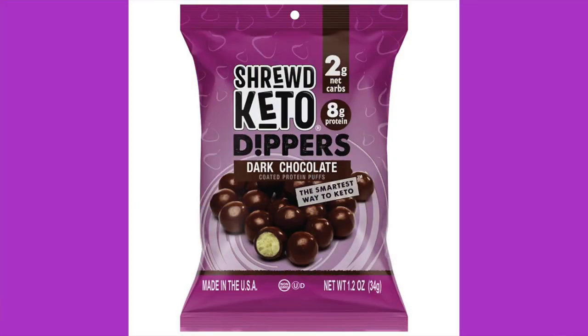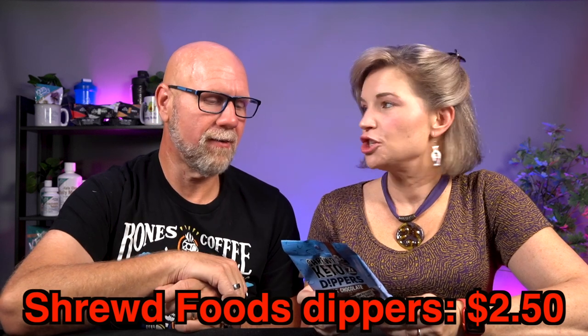Shrewd Food Keto Dippers — milk chocolate coated protein puffs, the smartest way to keto. Anthony and I had these a couple months ago in a keto box and didn't save any — they are so good. Ingredients: no sugar added milk chocolate with cocoa butter, erythritol, unsweetened chocolate, whole milk powder, inulin, non-fat dry milk, soy lecithin, natural vanilla extract, salt, stevia extract; plus milk protein isolate. One bag: 150 calories, 11g fat, 7g protein, 14 total carbs, 5g dietary fiber, 6g sugar alcohol — three net carbs.